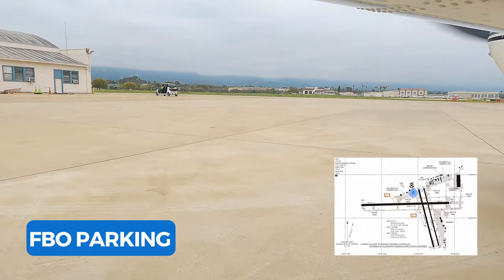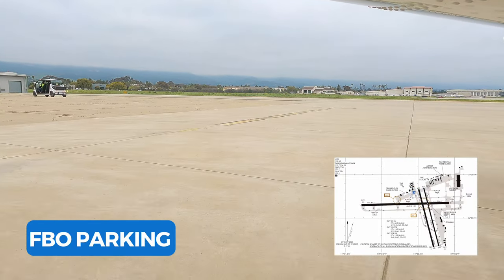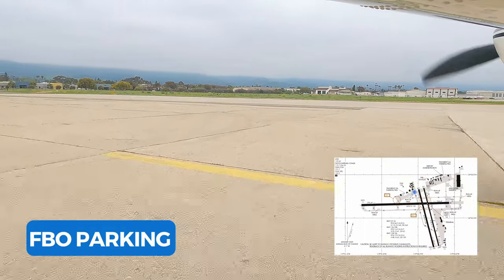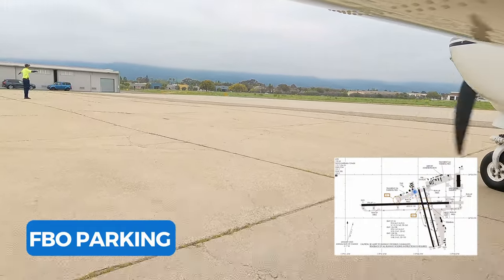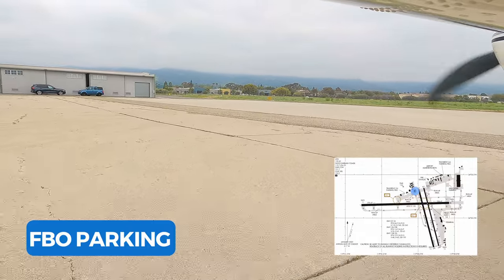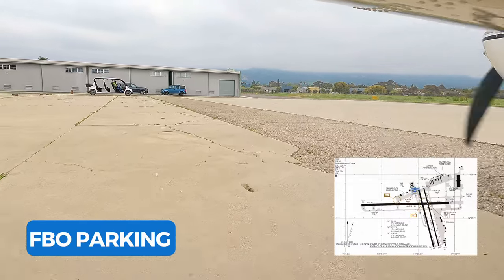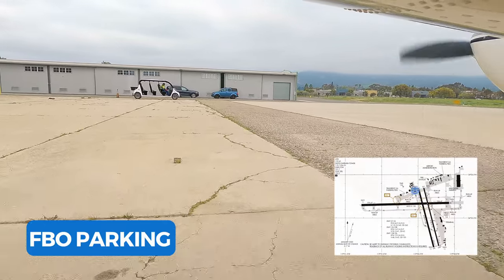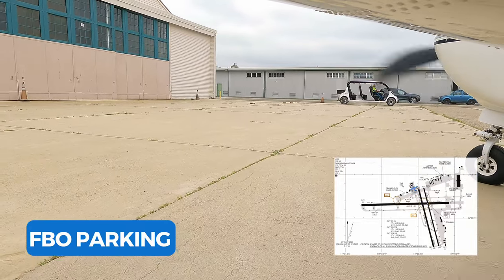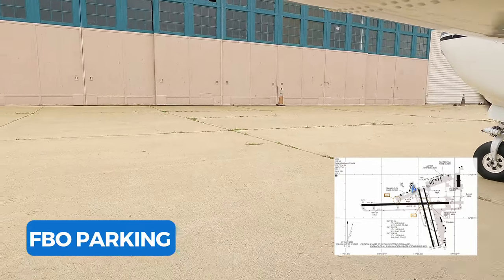Everybody has to debate Signature versus Atlantic, especially since they're the two main FBOs at most airports. Personally, we've had a better experience at Atlantic — they've been more generous towards us and we've never had a problem getting a crew car. This Atlantic was no different: very courteous, very generous, they made sure we were taken care of, and we even got a crew car and went into town to eat. Kudos to Atlantic at Santa Barbara. If you're curious what our fees were, we'll put a full breakdown in the description.